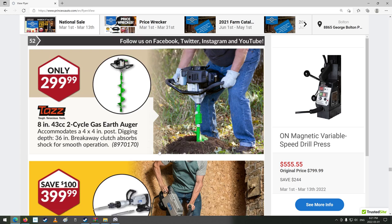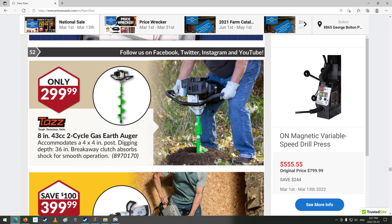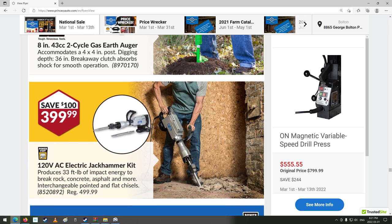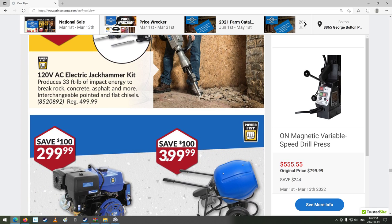We got a little handheld wrist-breaking hole-making thing — they're pretty cool, especially when you hit a rock or a tree root. Big jackhammer: 120-volt electric jackhammer kit, produces 33 foot-pounds of impact energy to break rock, concrete, asphalt, and more. You get a point and a chisel with it. You'd probably never be able to find those again once they're broken.